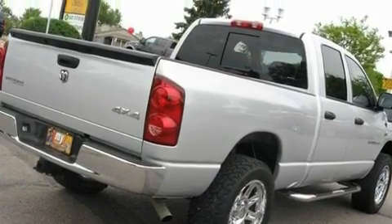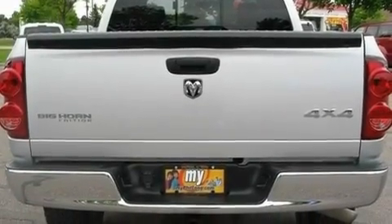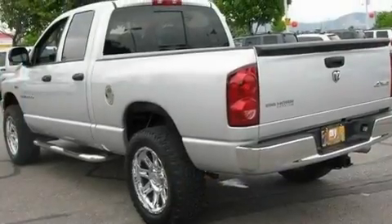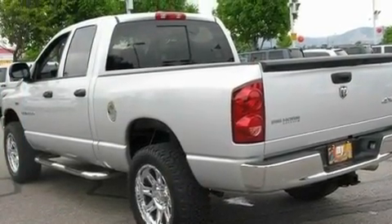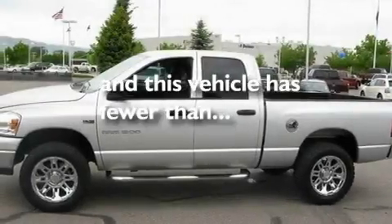Its top features include cruise control, keyless entry, a CD player, aluminum wheels, a Sentry key theft deterrent system, an anti-lock braking system, driver and passenger multi-stage airbags, and this vehicle has fewer than 35,000 miles on the odometer.